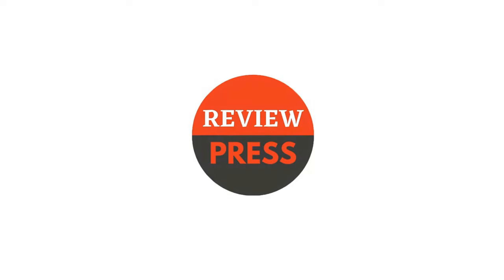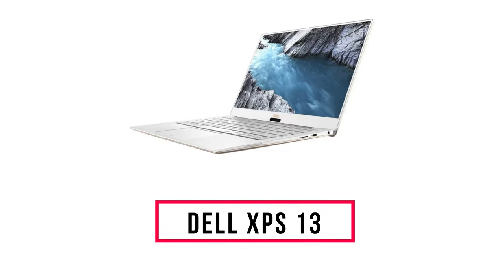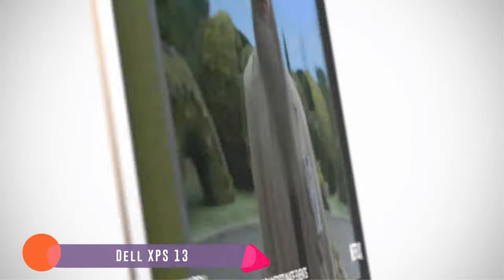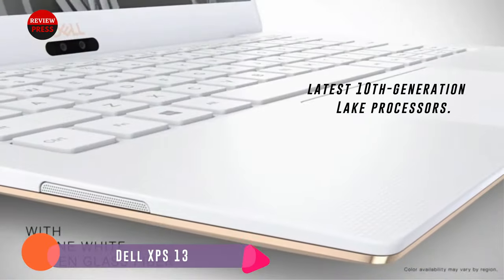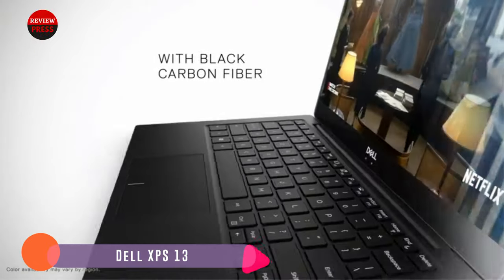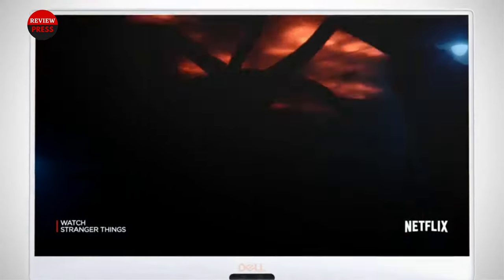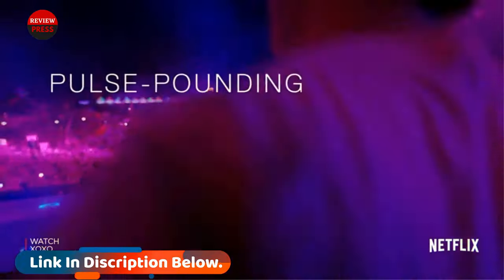Number seven: Dell XPS 13. The XPS 13 is a high-end Windows 10 laptop with an eye-popping 13.4-inch nearly bezel-less display, a sleek aluminum body, and a battery that can last all day. Internally, the XPS 13 uses Intel's latest 10th generation quad-core Ice Lake processors. Dell offers buyers plenty of configuration options to cater to users' needs and budget constraints.